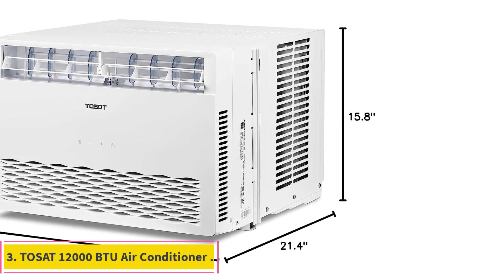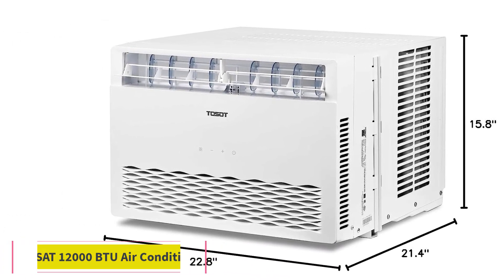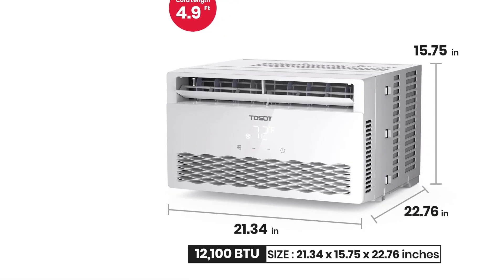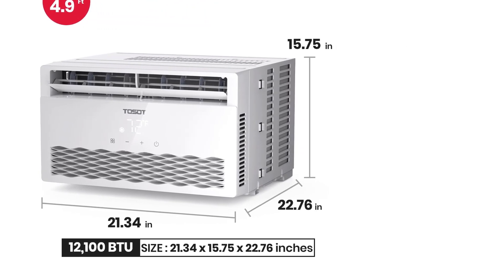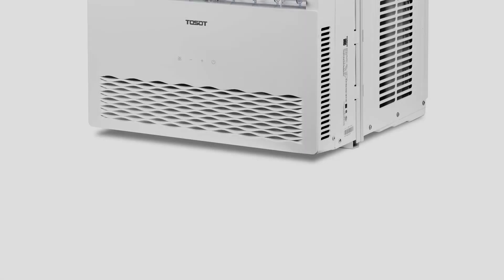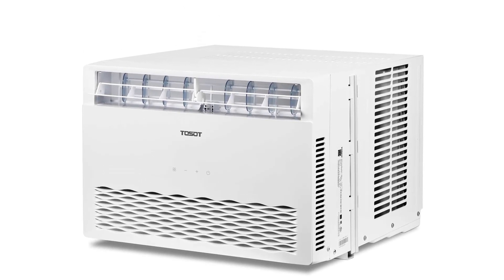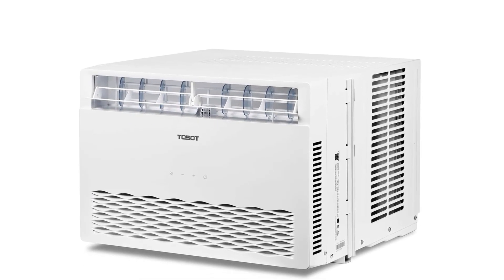Number 3: Tozat 12,000 BTU Air Conditioner. This is another product on our list of the best 12,000 BTU air conditioners. Tozat is a Vakone brand and is considered one of the largest air conditioning manufacturers across the globe. If you are looking for quick cooling, this product can be an ideal choice, as it can efficiently cool a space of up to 550 square feet.